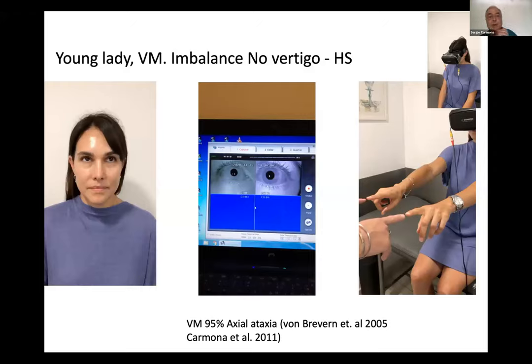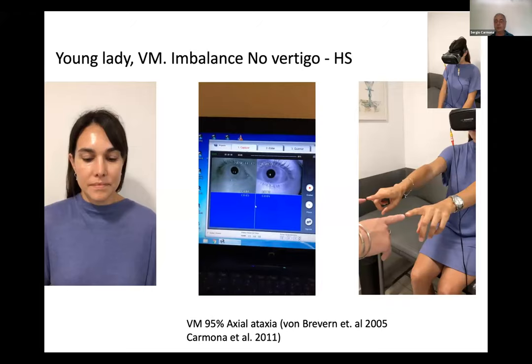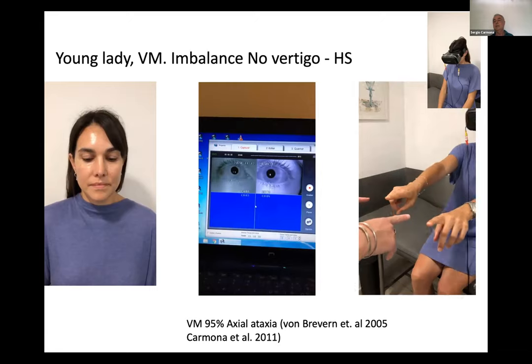Here is another common situation — a young lady with vestibular migraine and imbalance, not vertigo, after an acute attack. There is no nystagmus. The head impulse was normal. After head-shaking, you can see nystagmus when fixation is removed, but a very clear pulsion, in this case to the left. According to von Brevern in 2005 and our group in 2011, in 95% of cases of vestibular migraine you have axial ataxia, and sometimes you don't see alteration in the ocular movements.